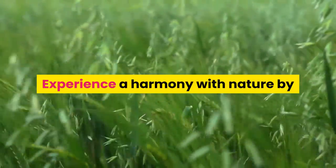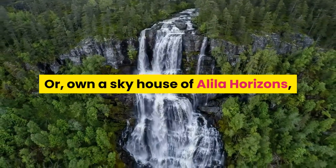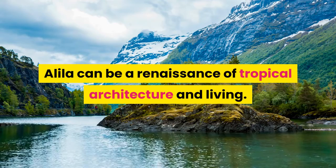Experience harmony with nature by way of our garden villas and villas, or own a sky house at Alila Horizons, the village's luxury condominium. Alila is a renaissance of tropical architecture and living.